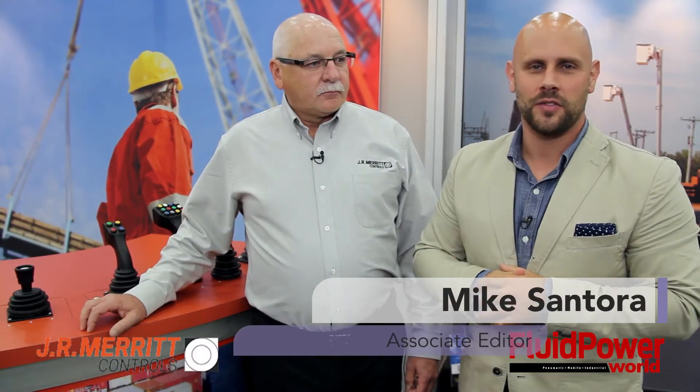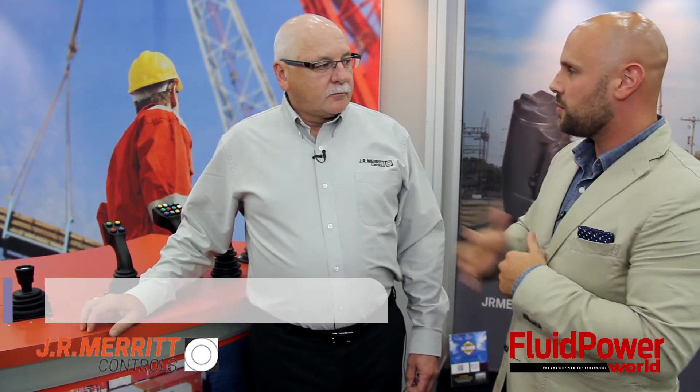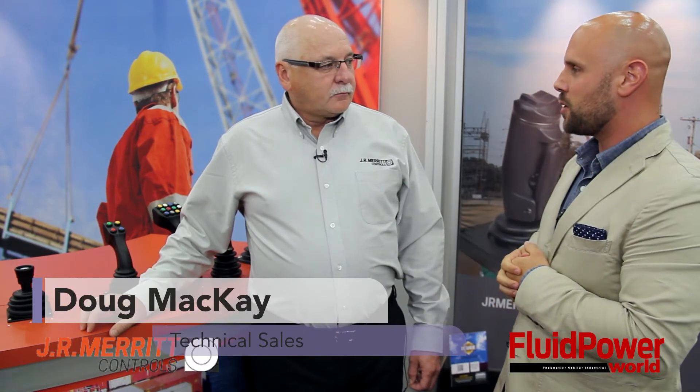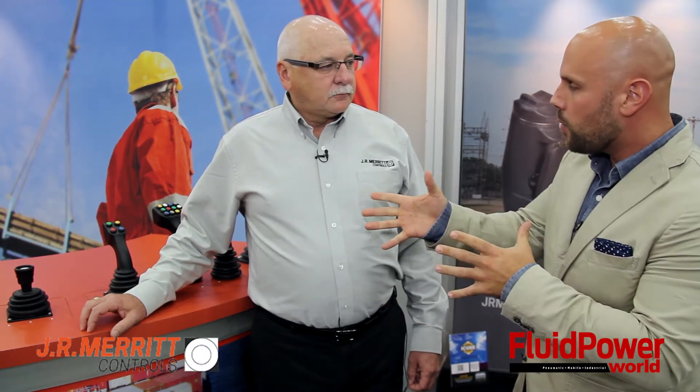Hi, I'm Mike Santora, Associate Editor for Fluid Power World, and we are here today at IQ2015. Joining with me here today is Doug McKay from JR Amerit Controls. So tell me a little bit about what we have here.